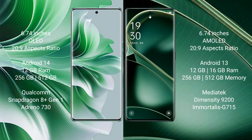The OPPO Reno 11 Pro runs on the Android 14 operating system. The OPPO Find X6 runs on the Android 13 operating system. The OPPO Reno 11 Pro comes with 12GB RAM and 256GB or 512GB internal storage, with a Qualcomm Snapdragon 8 Gen 1 processor.